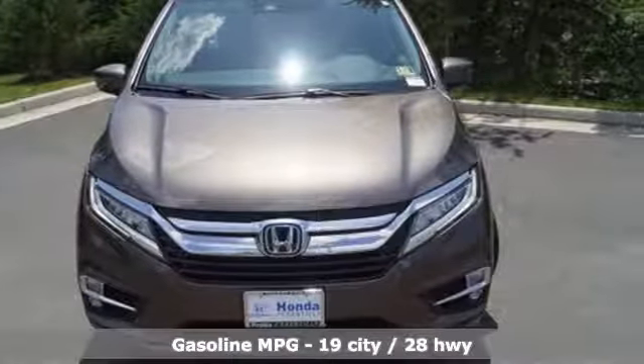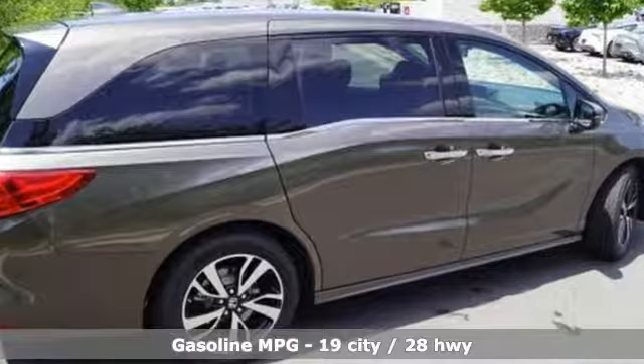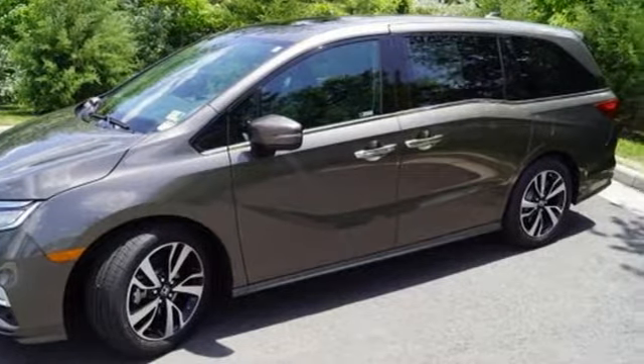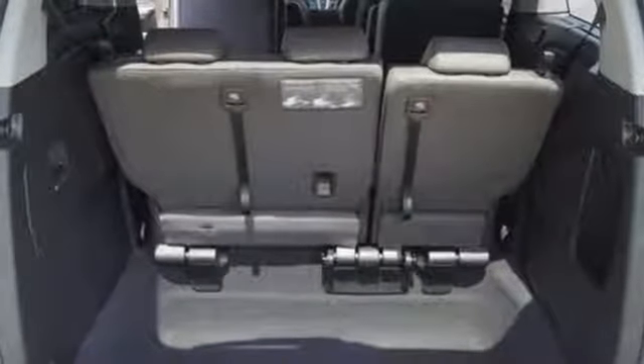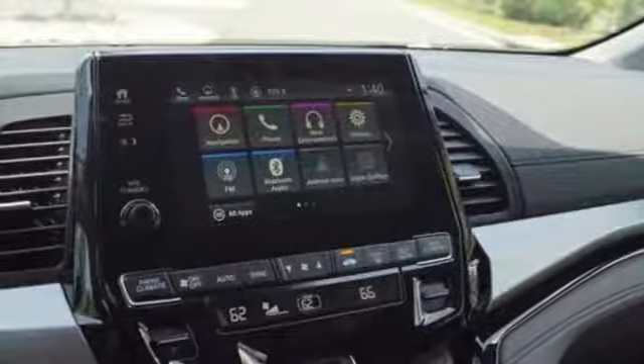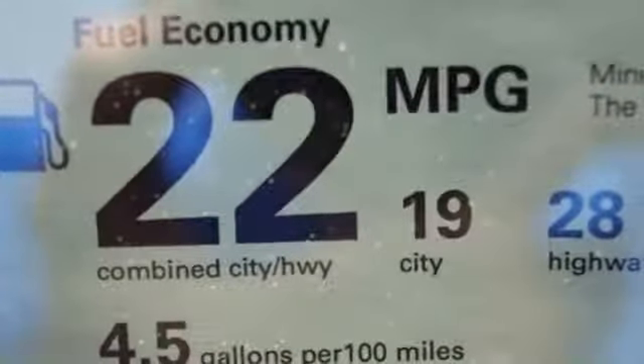Power heated mirrors, front heated and ventilated leather bucket seats, entertainment system with Blu-ray and digital media, smart vent seat mounted airbag, active noise cancellation, Wi-Fi hotspot, heated steering wheel, V6 engine, hands-free lift gate, configurable instrument gauges, and automatic transmission.